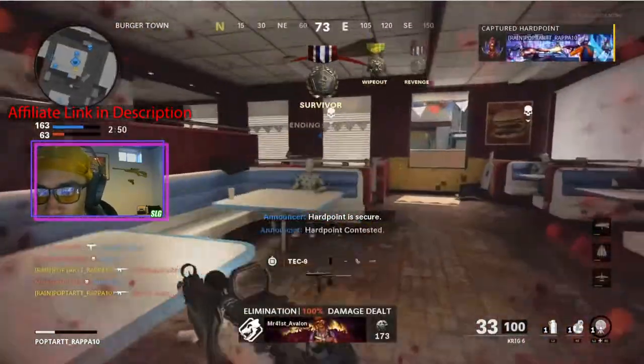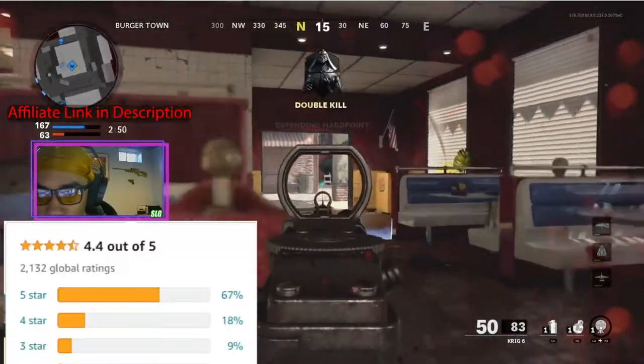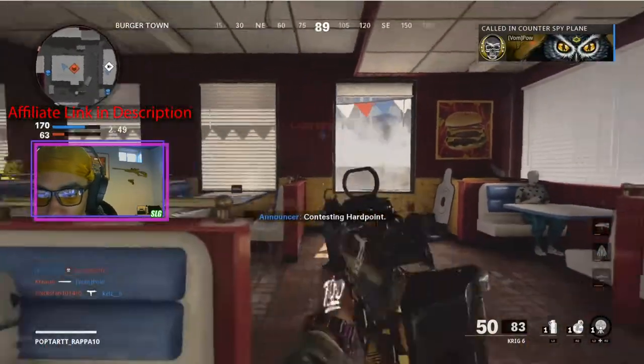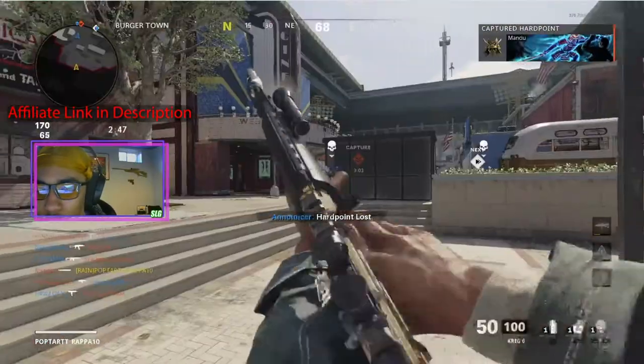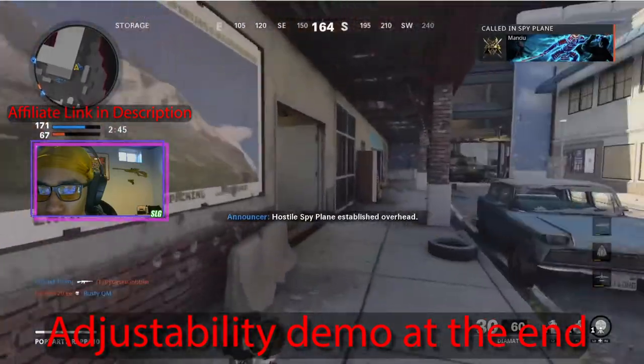I chose these specifically to show you guys because the reviews on these glasses are 67% five stars with little negative comments about how they perform. The negative comments pertain to their flexibility and how modifiable they are to one's head, or the lack thereof. So be sure to check the measurements before purchasing.